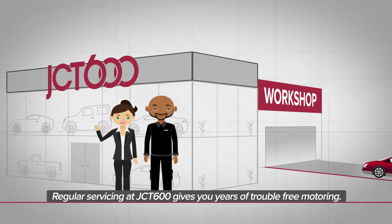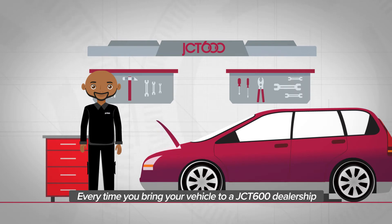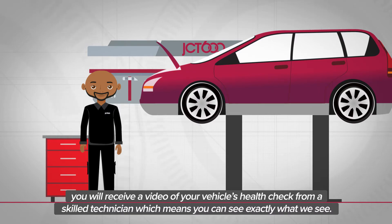Regular servicing at JCT600 gives you years of trouble-free motoring. Every time you bring your vehicle to a JCT600 dealership, you will receive a video of your vehicle's health check from a skilled technician, which means you can see exactly what we see.